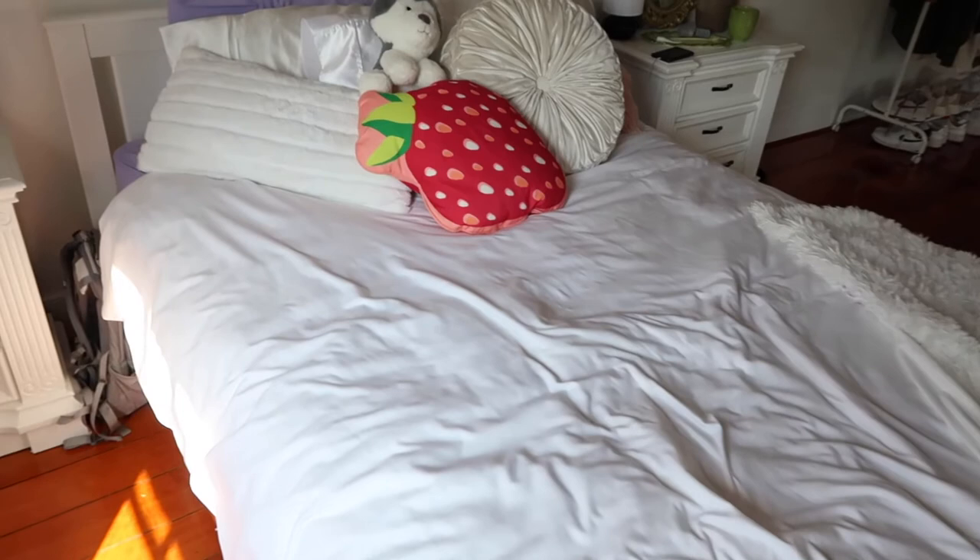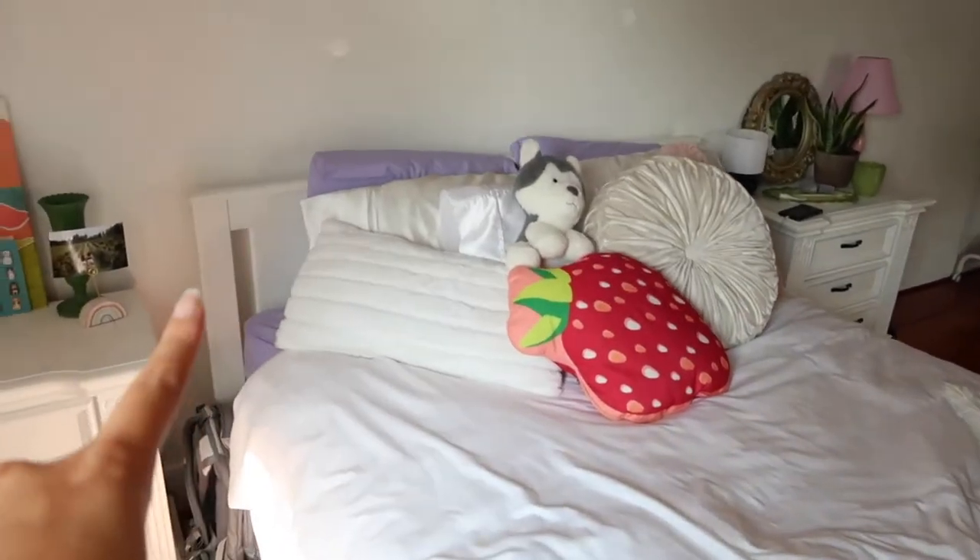Over here is my IKEA lamp — I use it all the time when I don't want the overhead lighting. Right here is my snake plant; I've been really getting into plants lately. This is one of my recent favorite thrift finds — a vintage looking lamp that is so cute. I really just like having random pops of color like this in my room. And I just have random stuff in all of these drawers — it's basically a junk drawer type of side table.